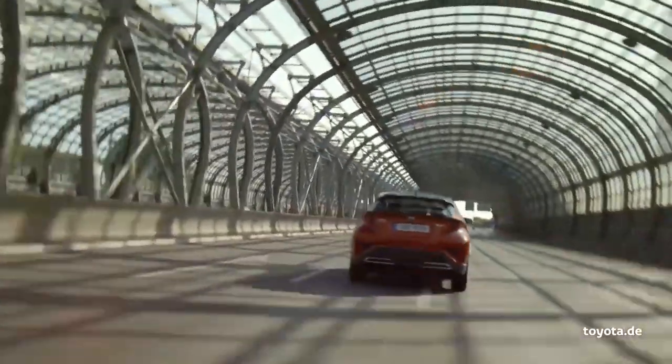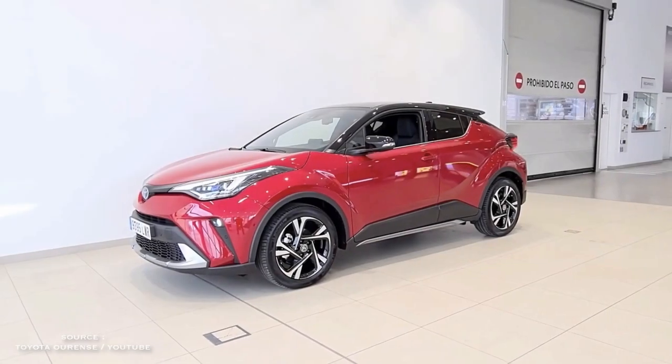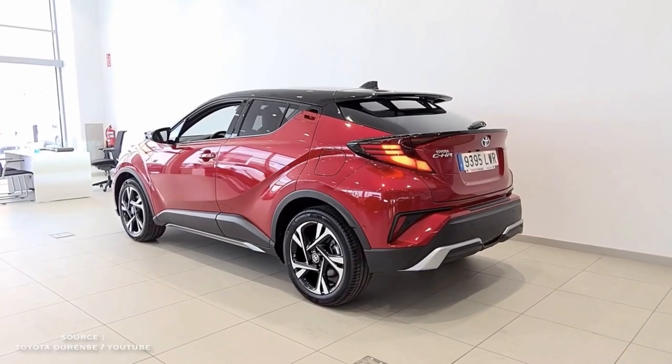Despite its appearance, this is a four-door subcompact SUV. It has the appearance of a two-door car due to its design.